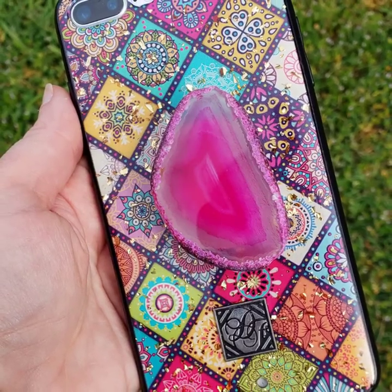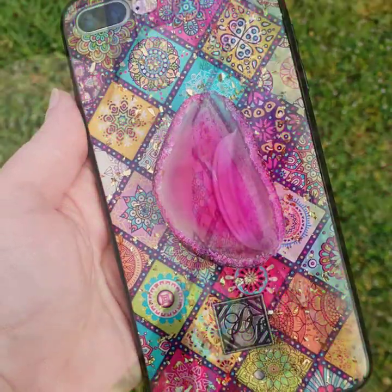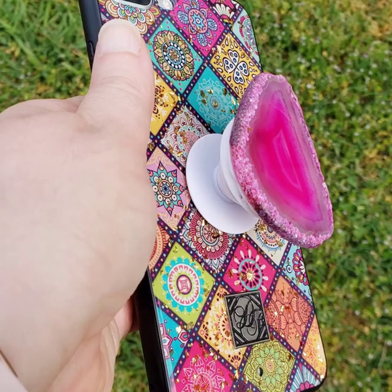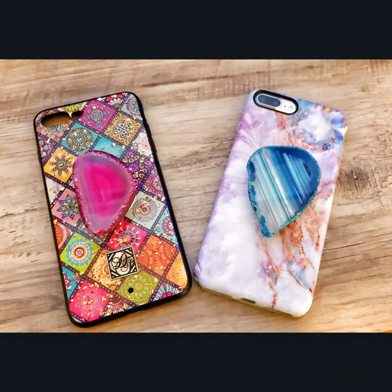Hello my beautiful friends. I wanted to show you some of these beautiful gemstone pop sockets for your phone. These are from an Etsy store, small business, called Pop Rock Crystal Shop.